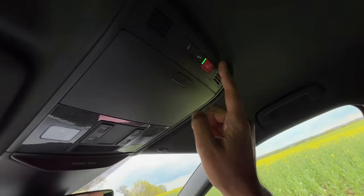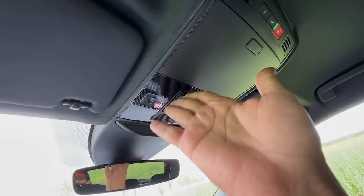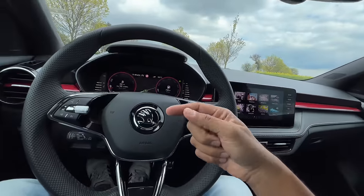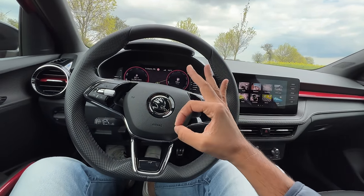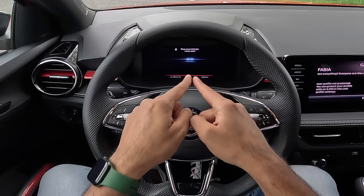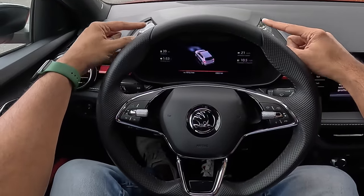This is very similar to the original Octavia. You get a sunglass holder here with light placement right there — again very similar to the first-generation Octavia, which is kind of a déjà vu for me. I think we should just drive this car because in terms of interior space it's just like other Skoda cars — very nice for a hatchback. When you turn off the car it shows you the journey data, which is quite cool.